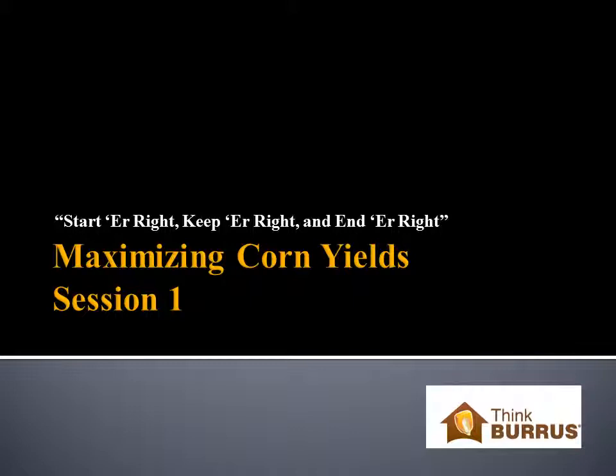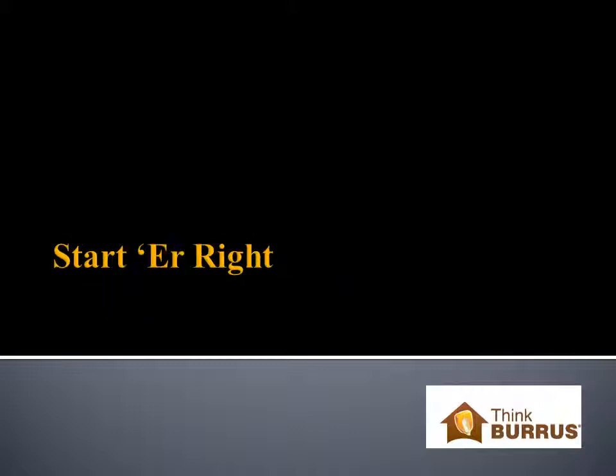We've subtitled this 'starter right, keeper right, and ender right.' At the end of the day, raising corn can really be summed up by those three points. Let's start this session by talking about starting right — in other words, what can we do on the front end of the season, before the season even begins, to maximize corn yields?